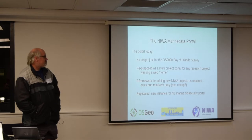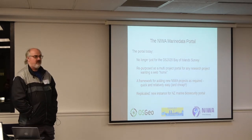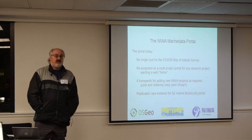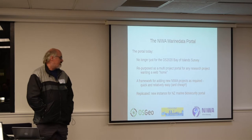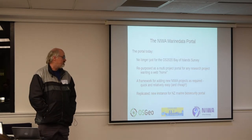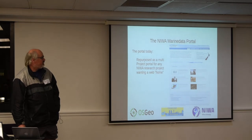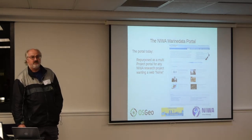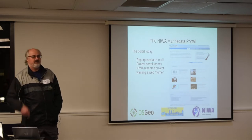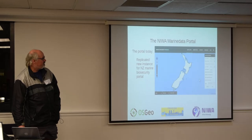Today the portal has been rebranded — it's now the NIWA Marine Data Portal. We found that a number of projects beyond the Bay of Islands one benefited from a web presence to present what we're doing and provide people with data. It's very quick and easy to add another project into the framework. The entire website framework was also taken up by NIWA and MPI for the New Zealand Marine Biosecurity Portal — completely repurposed using the same framework. Marine biosecurity has a different look and feel but essentially the same tools under the hood.